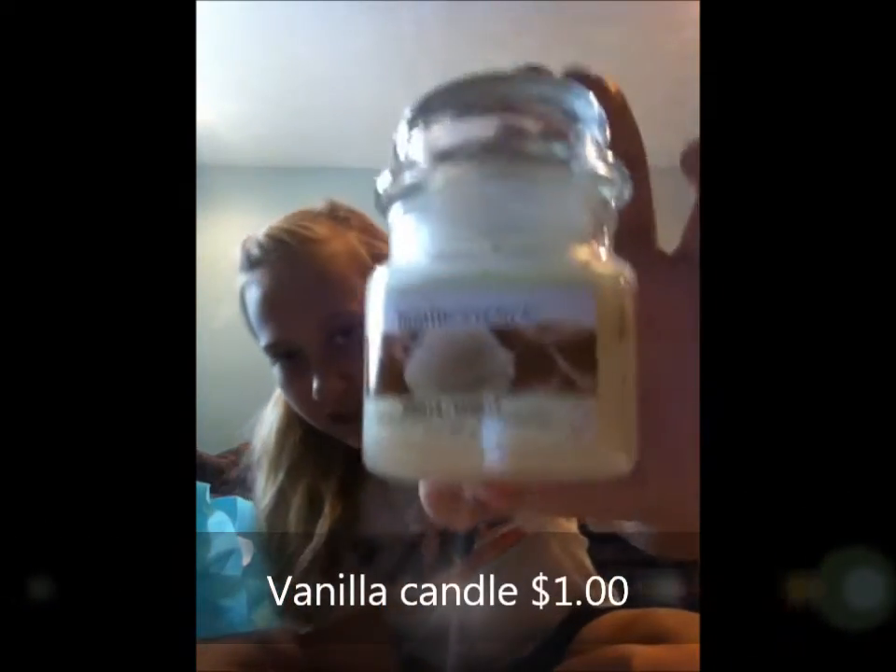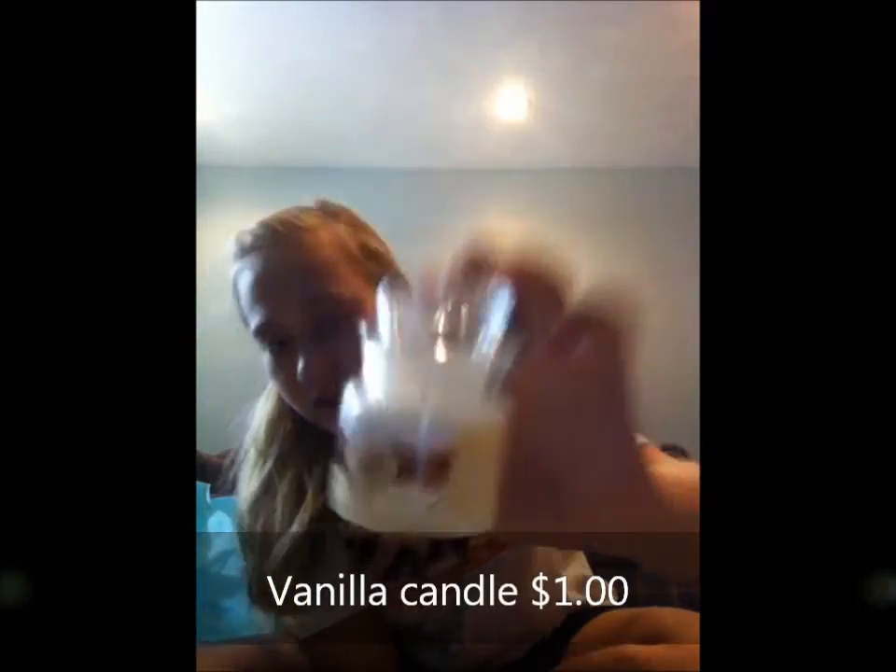I've been using my old school index card box. I got that, and then I needed a candle for my room because my other one's almost burned out. I got one by Luminescence - it's vanilla and it's just a three-ounce one. It smells really good.